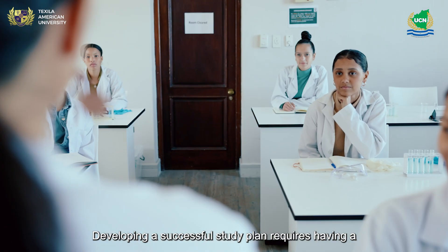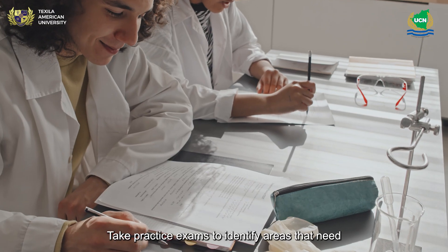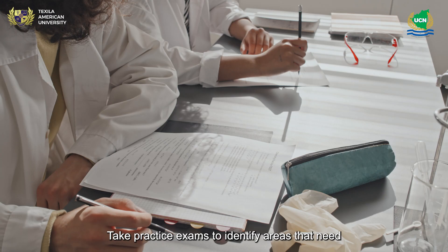Developing a successful study plan requires having a clear understanding of your strengths and weaknesses. Take practice exams to identify areas that need work.